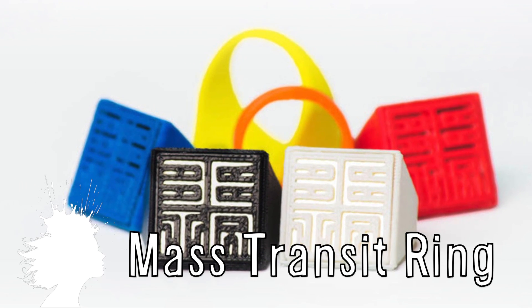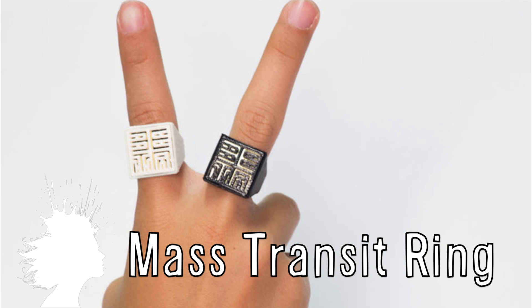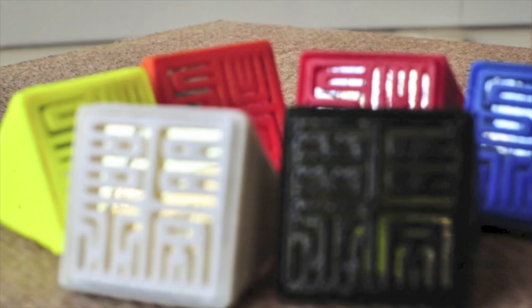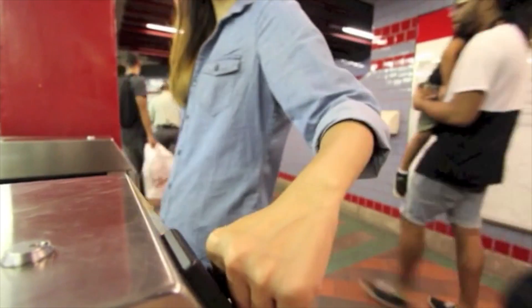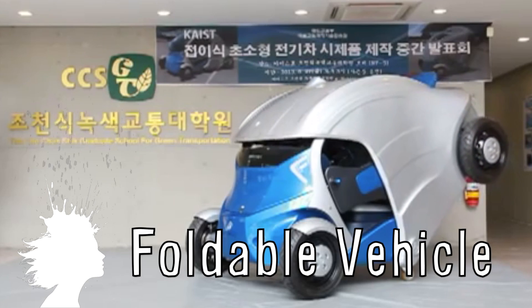The sesame ring looks to simplify paying for public transportation by wearing your pass on your finger. The rings are 3D printed and come in a variety of colors, and while it's designed to work in Boston right now, they're looking to bring this worldwide. Yeah, I'll be right there — just let me fold up my Korean armadillo car.